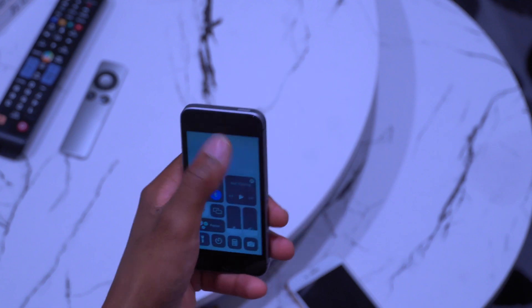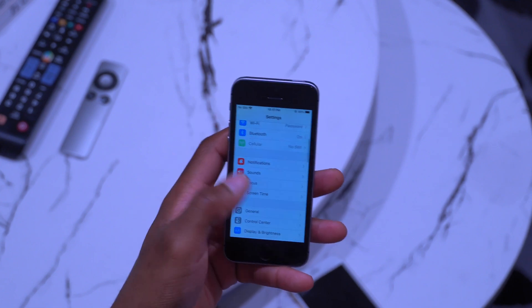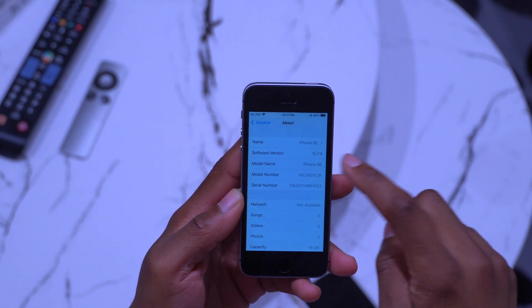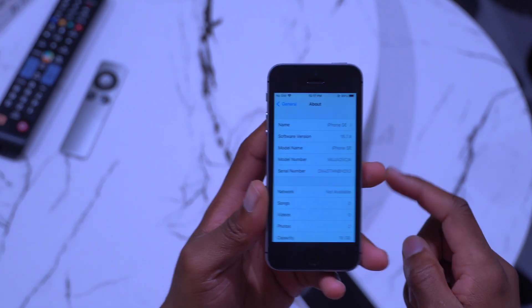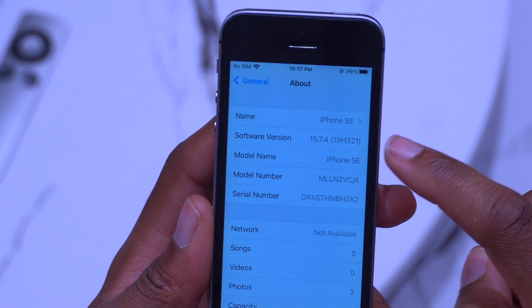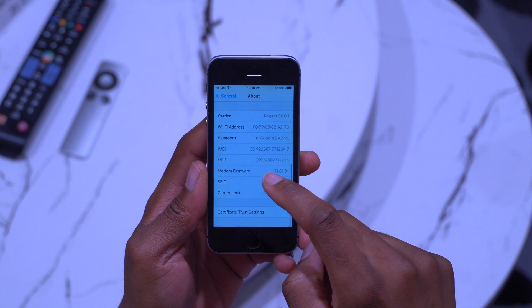Let's open up Settings and see how quickly that opens — that was pretty quick. Notification and Control Center are pretty fast as well. If we go into Settings and then About, you can see the software version shows iOS 15.7.4, confirming the update. Clicking on the version shows the build number: 19H321.